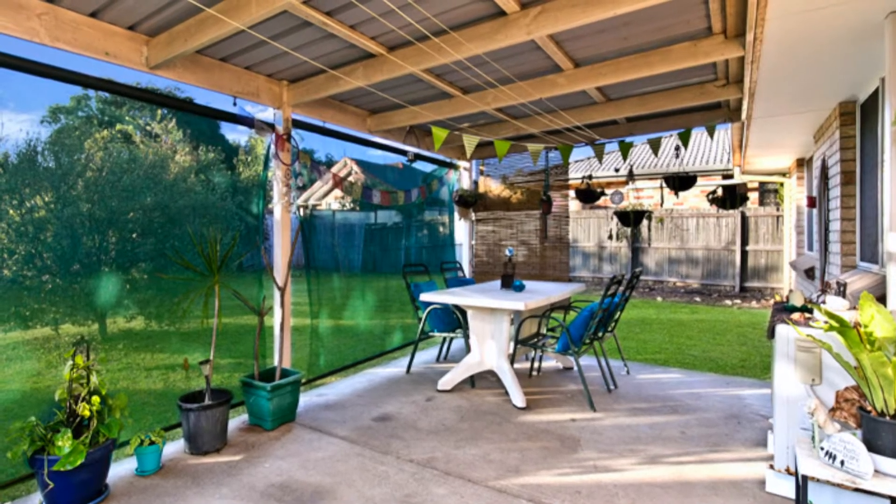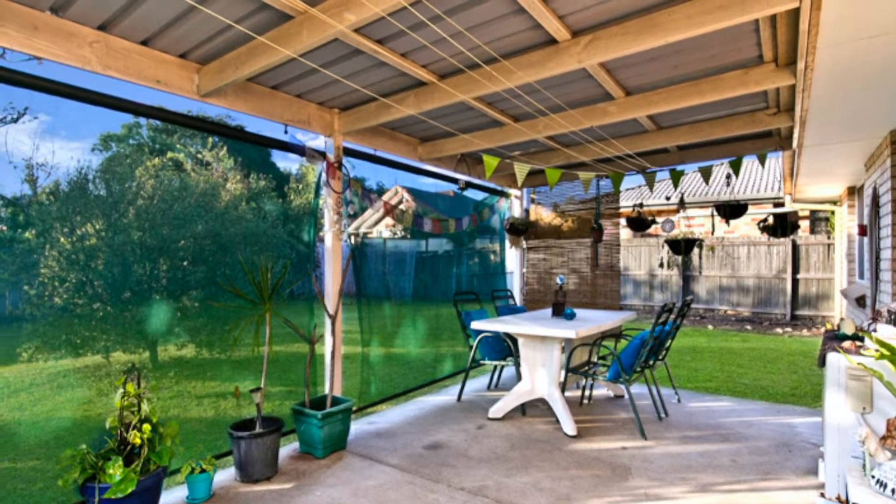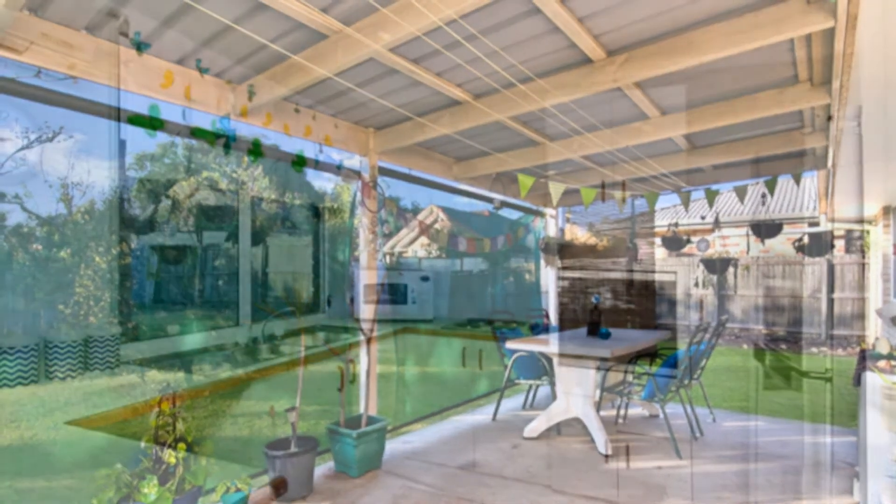Great for the entertainer in all of us, being overlooked by the covered outdoor alfresco entertaining area — the perfect spot for a weekend BBQ or birthday party.